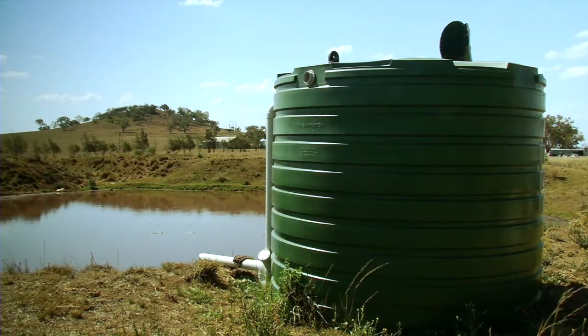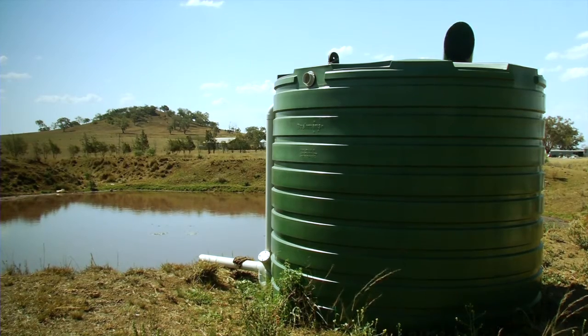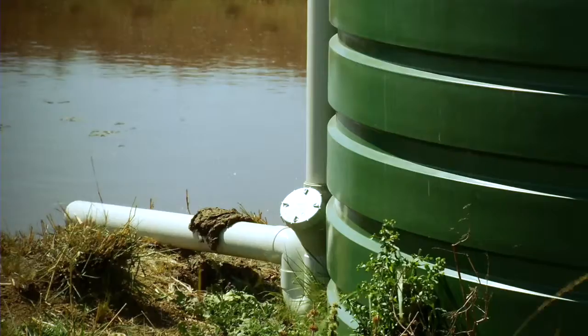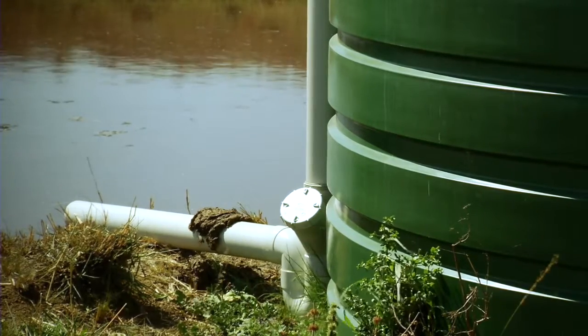The mitigation option we're looking at is capturing that effluent and putting it in a tank so it's only held for a short period of time — less than 30 days. You take your effluent out, put it in a tank, and regularly irrigate it out of that tank, rather than storing it in a pond where it becomes anaerobic and produces lots of methane, which is a powerful greenhouse gas.